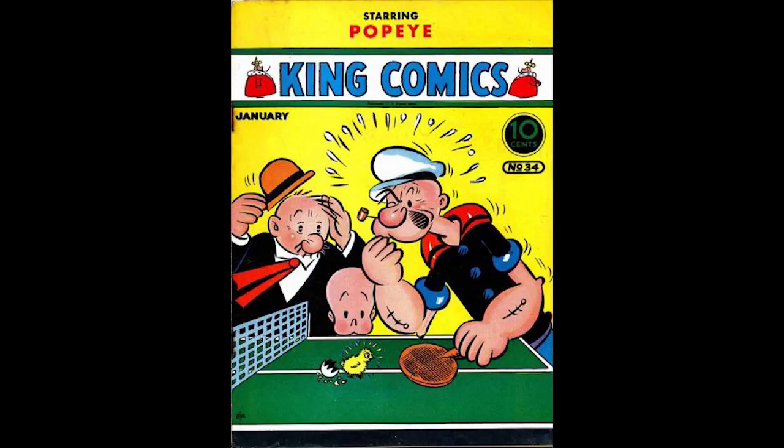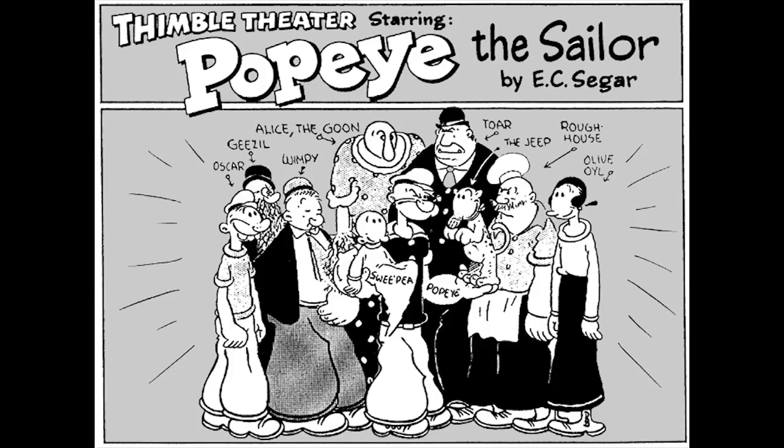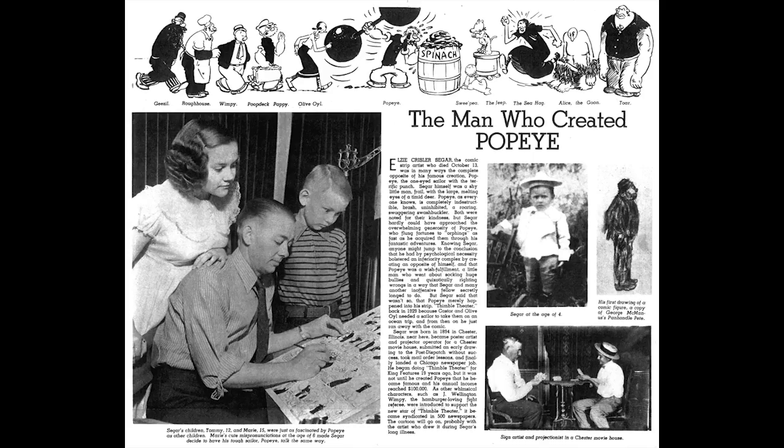King Comics, Number 34, January 1939, published by David McKay Publications. Popeye and Henry are featured on the cover and are highlights of this issue. There is a Lost Valley Pedigree copy of this book.